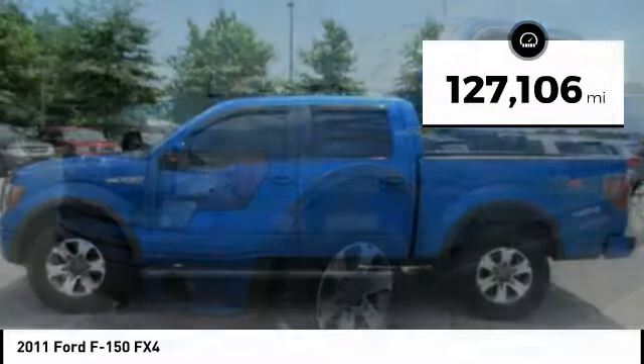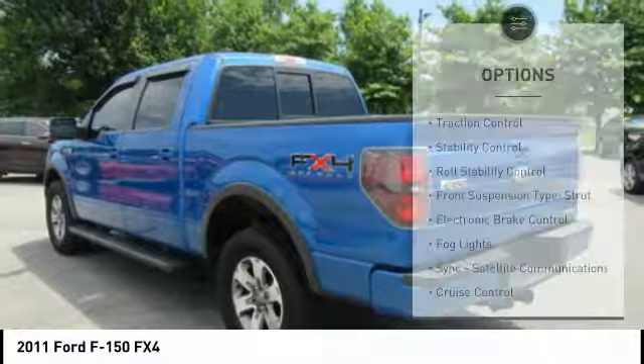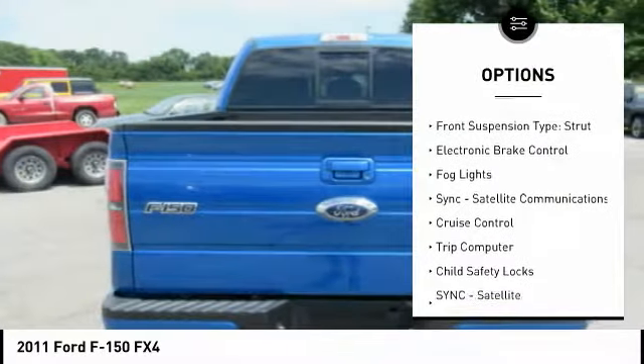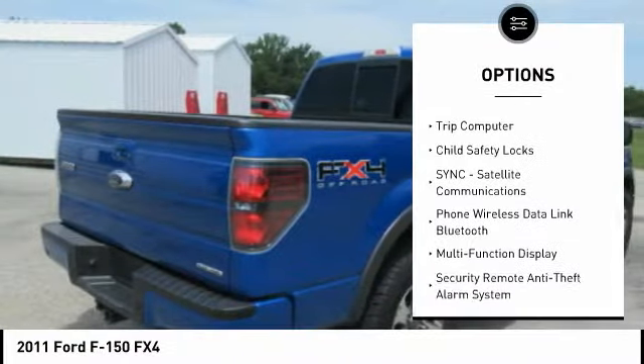This vehicle has less than 130,000 miles. Here are some of this vehicle's great options: traction control, stability control, roll stability control, front suspension type — strut, and electronic brake control.